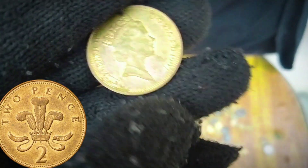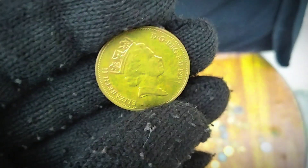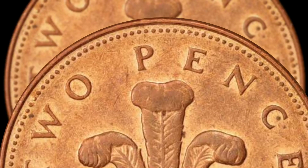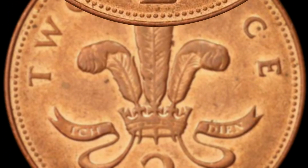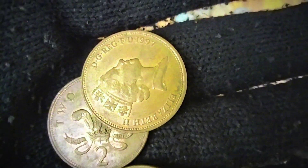It is important to note that the value of a coin may fluctuate based on market demand, economic conditions, and collector trends. As of January 2022, the 1997 two-pence coin is not considered a rare or highly sought-after piece in the numismatic community.